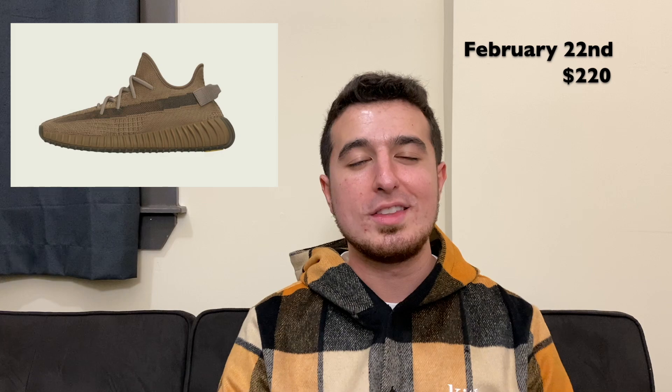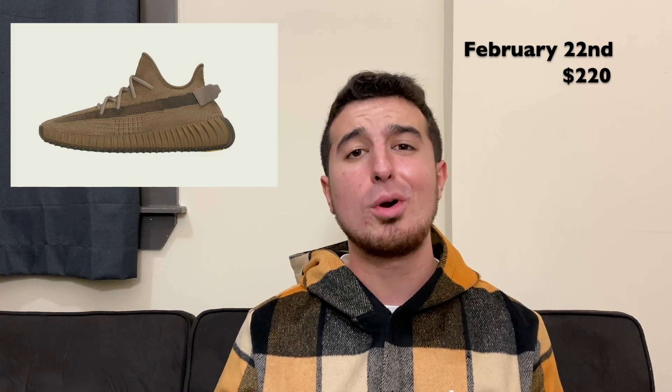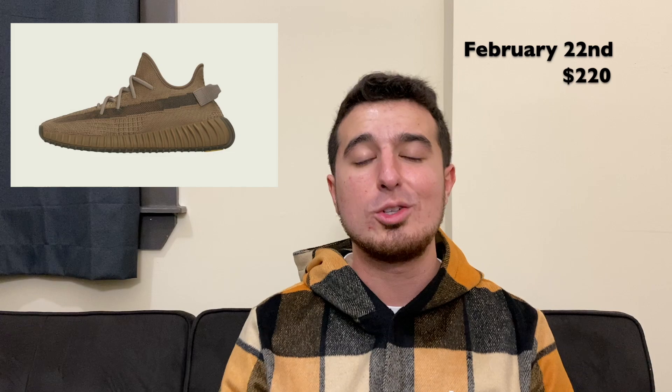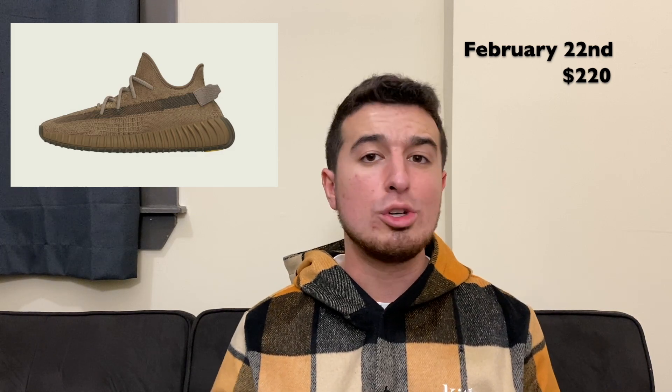Welcome back to the channel — my name is Steve Natto. We're here today talking about the brand new upcoming Adidas Yeezy Boost 350 V2 Earth. This shoe drops this Saturday on February 22nd, 2020 for a retail price of $220. It's part of another region exclusive pack, exclusive to North America, and it looks like a dark, army green color — it looks really nice.